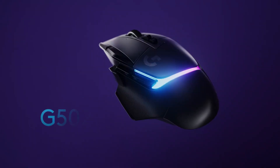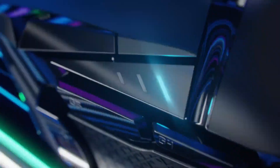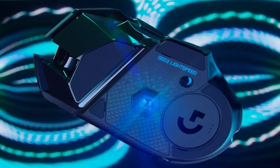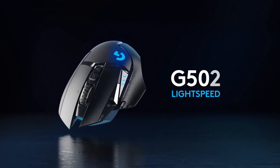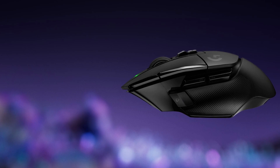You can easily reprogram all the controls and save up to 5 profiles directly on the mouse, making it convenient for tournament players or gamers who use multiple devices. The G502X Lightspeed features a visually appealing angular design with sculpted curves that provide comfortable support for your thumb and hand. Despite shedding weight compared to its predecessor, it still maintains a solid feel at 99.7 grams. It offers an impressive battery life of up to 140 hours, ensuring extended gaming sessions without worrying about frequent recharging.